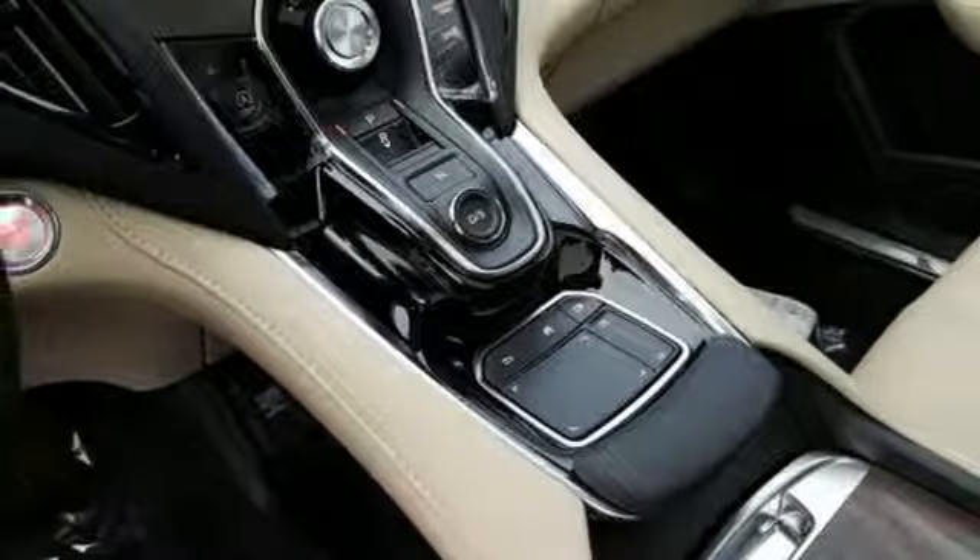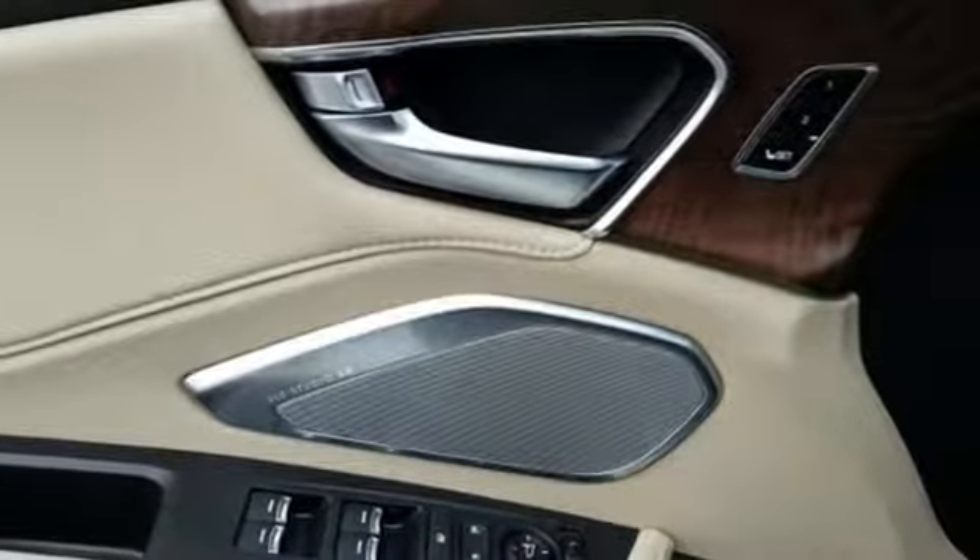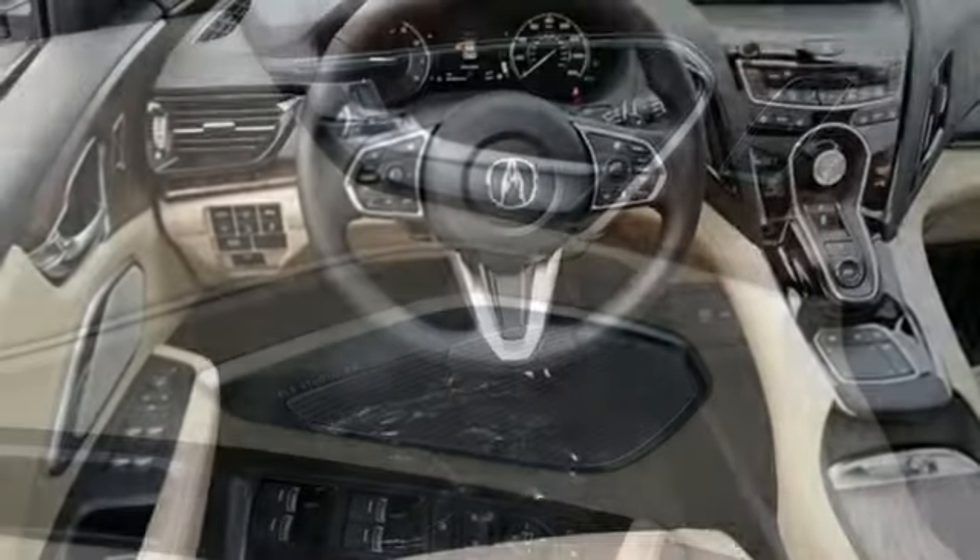Heated steering wheel, automatic transmission, hands-free liftgate, automatic with driver control suspension management, and a turbo inline four-cylinder engine.